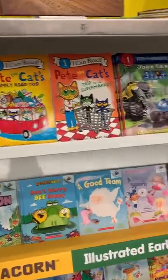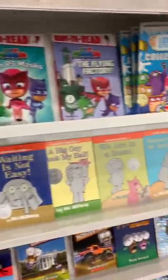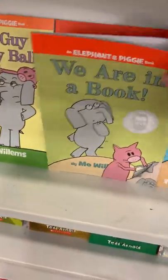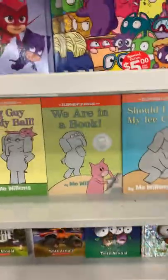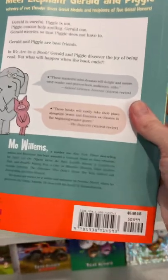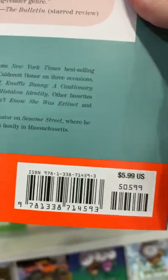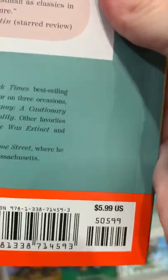So let's say I am interested in an elephant and piggy book — in particular, this one. If I look on the back of the book, I'm going to see the price. It's usually on the back. So you see how it says $5.99, which is about six dollars.